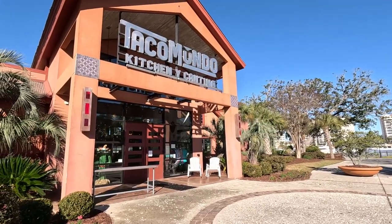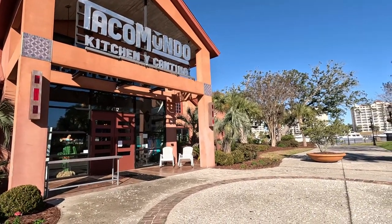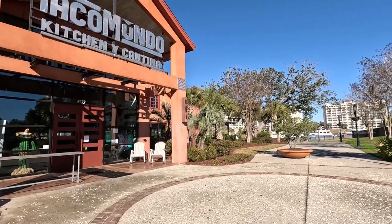Here we have Taco Mundo. A lot of you have said this is some good eats, so we've got to try that sometime. They have outdoor seating on the waterway — we're going to walk down the waterway in just a second.